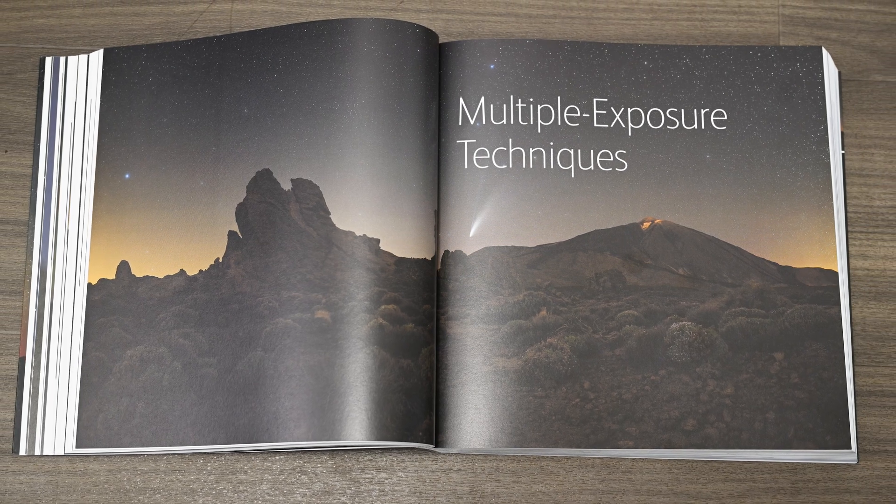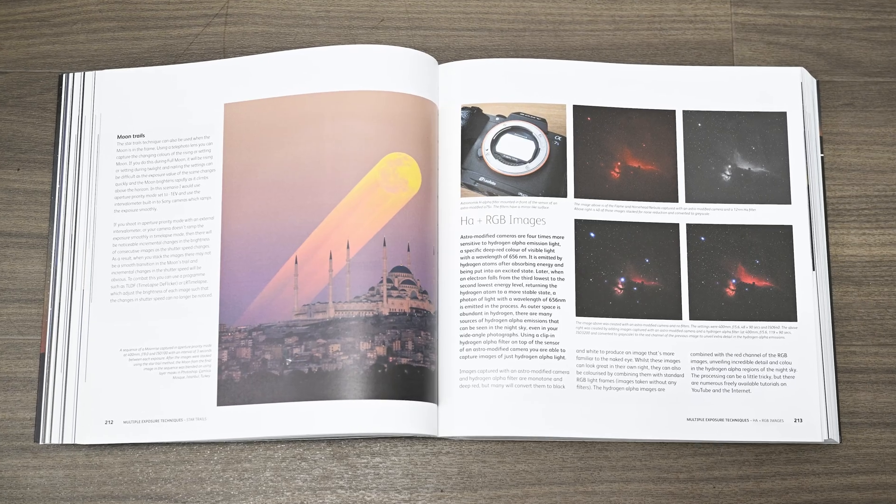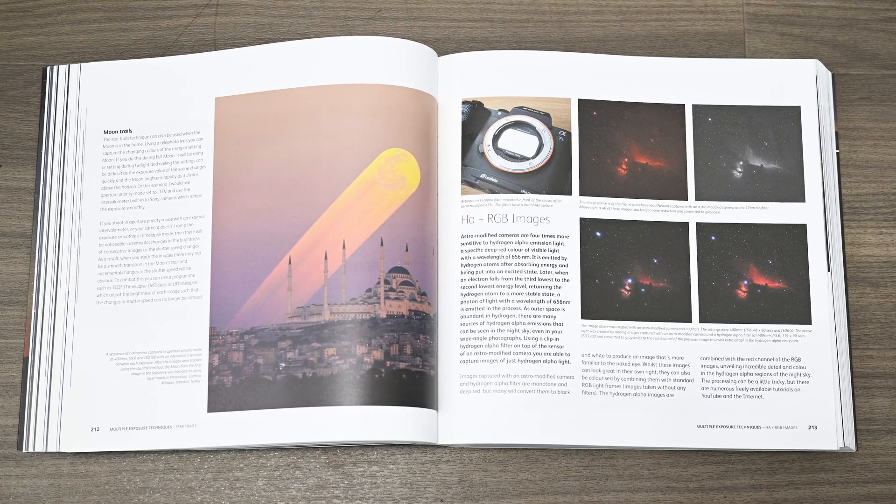The following chapter is on multiple exposure techniques. There is a plethora of information in this chapter. You'll learn about techniques such as stacking, tracking, long exposures, foregrounds, focus stacking, panoramas, star trails, and using astro-modified cameras. Aside from the fact I didn't know you could shoot moon trails, this is an extensive section where Alan's knowledge really shines through as it guides you through the equipment, setup, and processing.